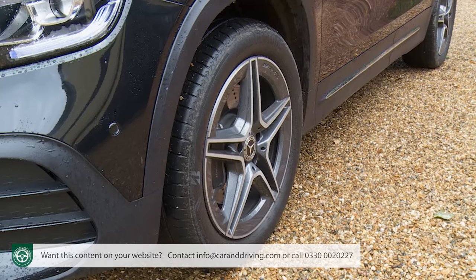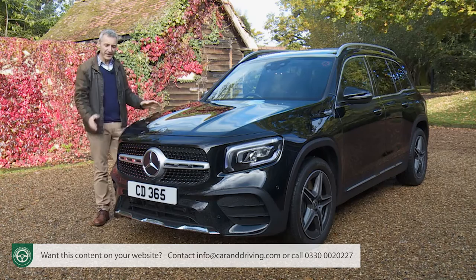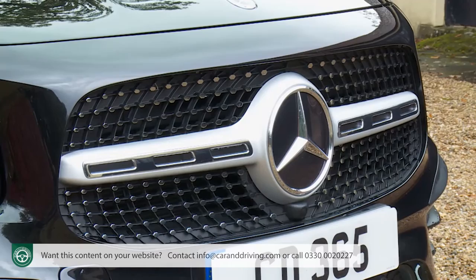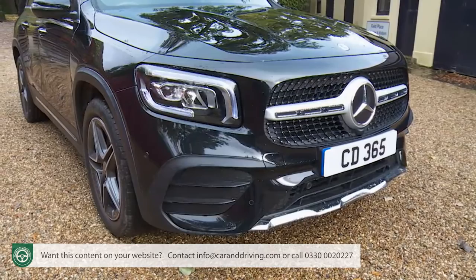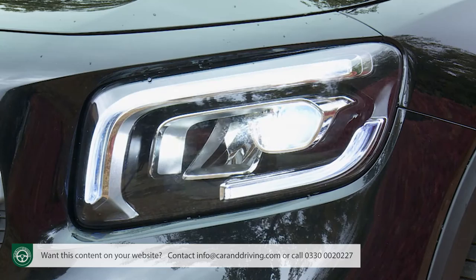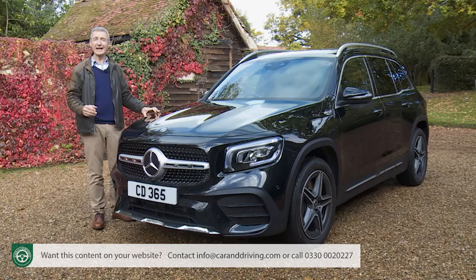We've got the 19-inch AMG 5 twin-spoke tantalite grey rims here. Another keynote styling feature is the way that the lower window line kicks up at the base of the C-pillar. At the upright front end, your chosen GLB will probably be of the AMG Line trim variety, in which case it will feature a single louvre grille surrounded by chromed pins. The base Sport variant loses the twinkling pins and has quite a different twin louvre silver finish. Above Sport spec, there's an additional lower front apron with a chromed splitter flanked by large black-framed corner intakes.